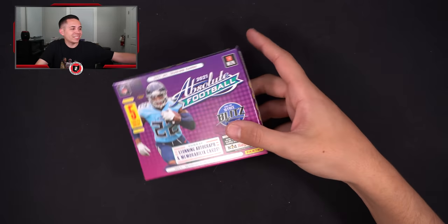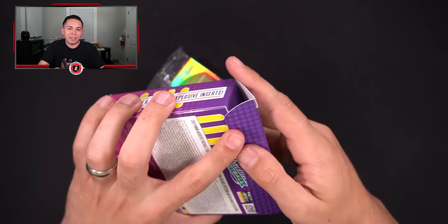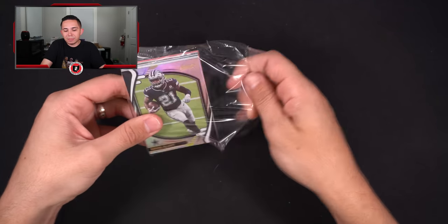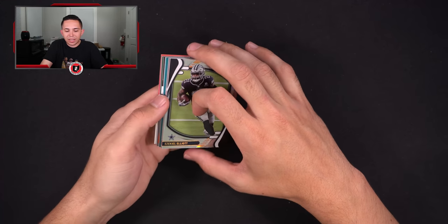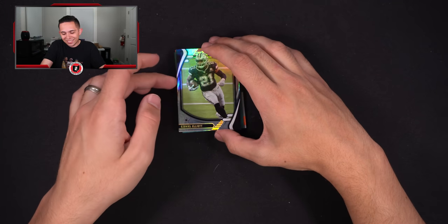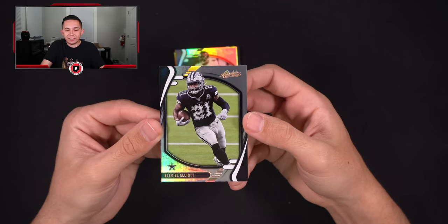Last box — if you have not subscribed to the channel feel free to subscribe. We have some cool card content coming soon: PC videos, show vlogs, mail days, grading submissions, things like that. You know what's going to make this box even better? Points.